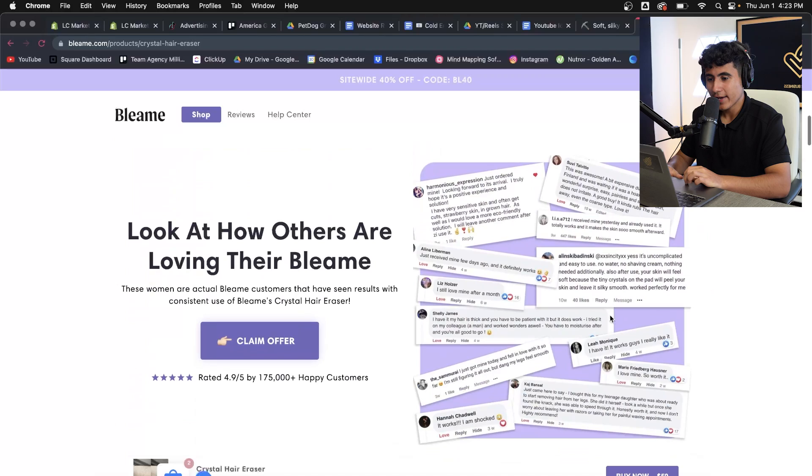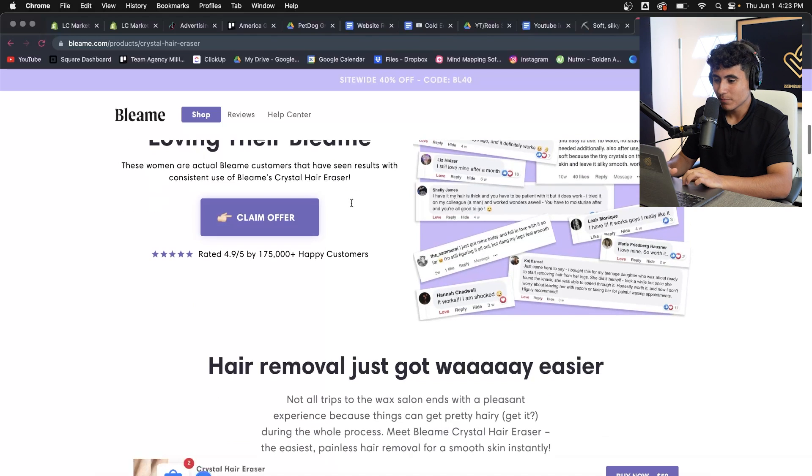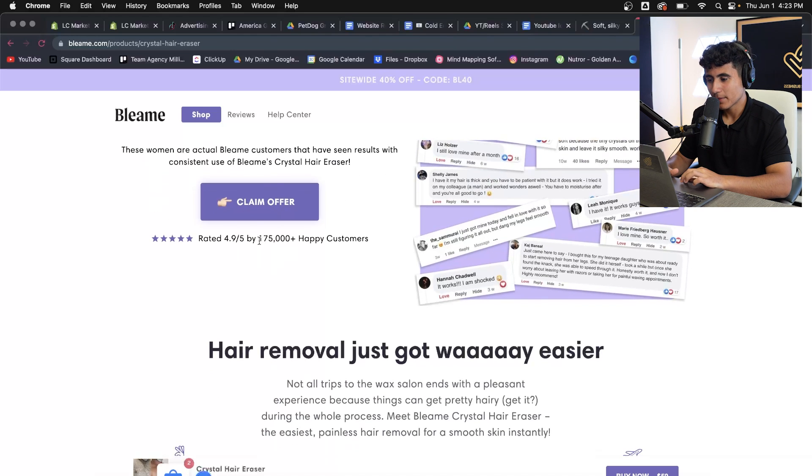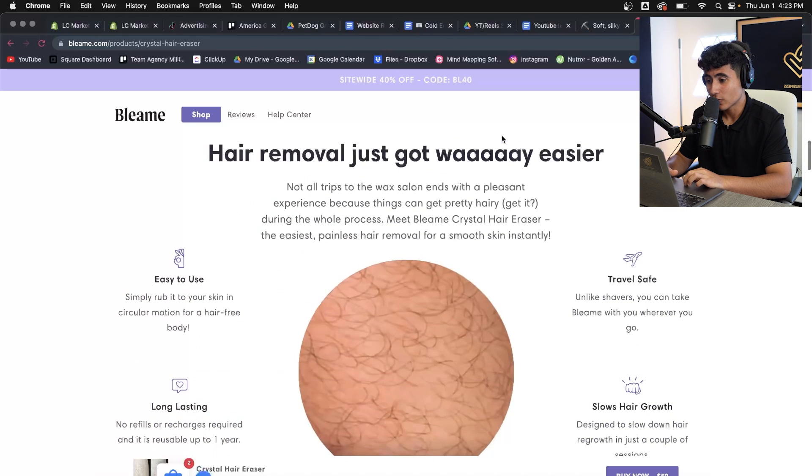Right below the add-to-cart button, they have testimonials straight away. Everybody's loving the product — that's what they want to portray to anyone visiting the website. They claim 175,000 happy customers alongside those 100,000-plus orders, which is crazy.